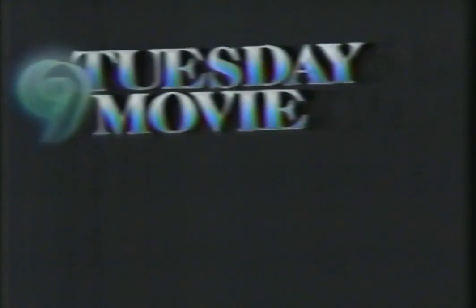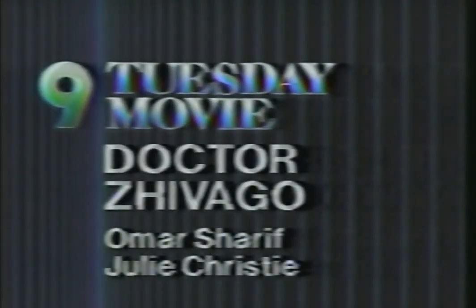Wednesday night at 7, Omar Sharif and Julie Christie star in the dramatic conclusion of Dr. Zhivago. Part 1 of Dr. Zhivago will return after these messages.